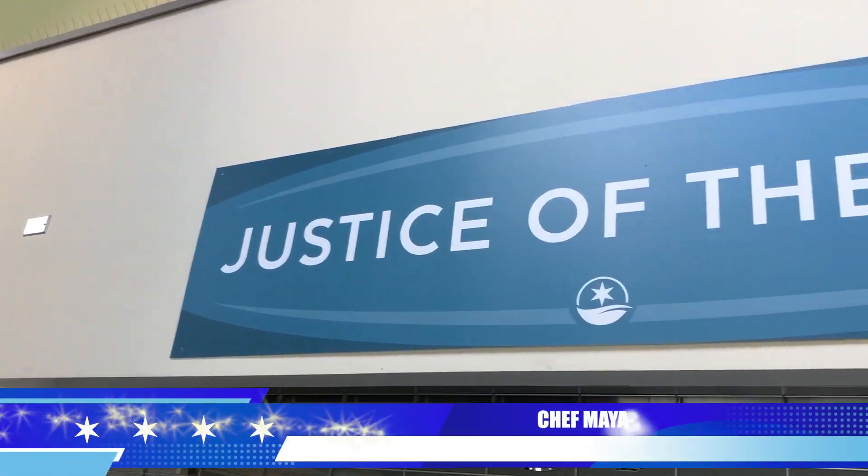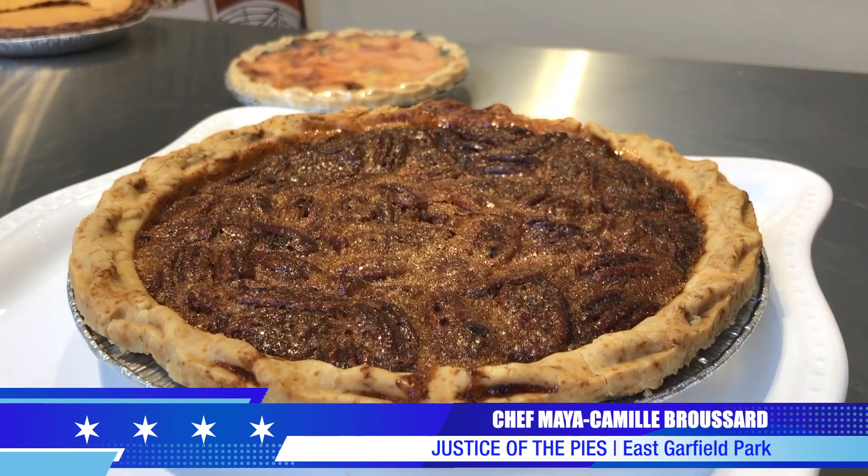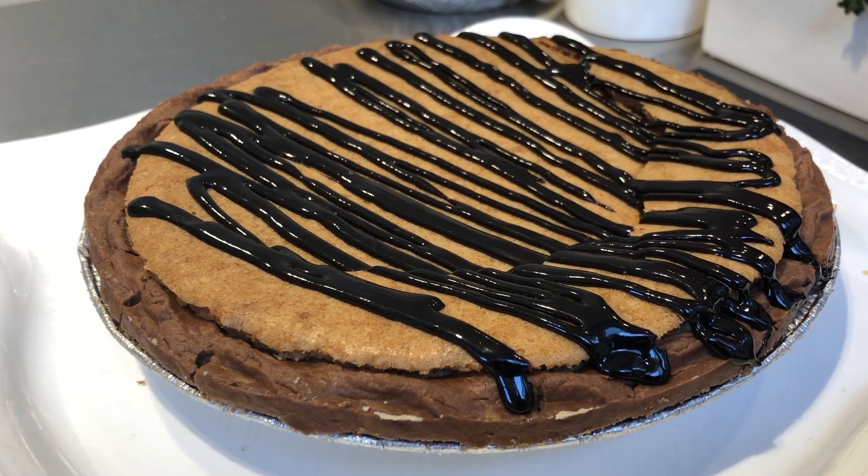This is Justice of the Prize, a bakery that specializes in sweet and savory pies, quiches, and tarts. We are currently based out of East Garfield, and I created the company in memory of my late father, Steve Broussard. He was a criminal defense attorney who had a love for making pies.